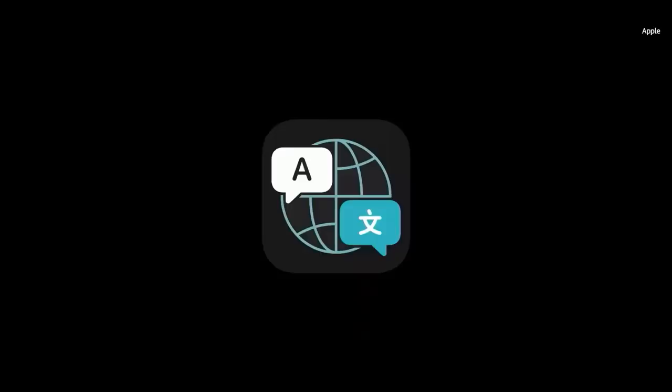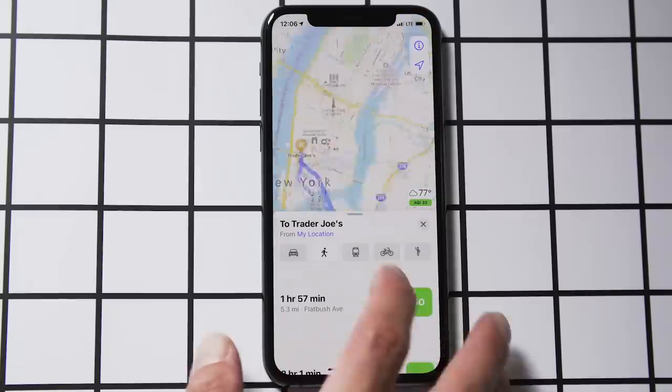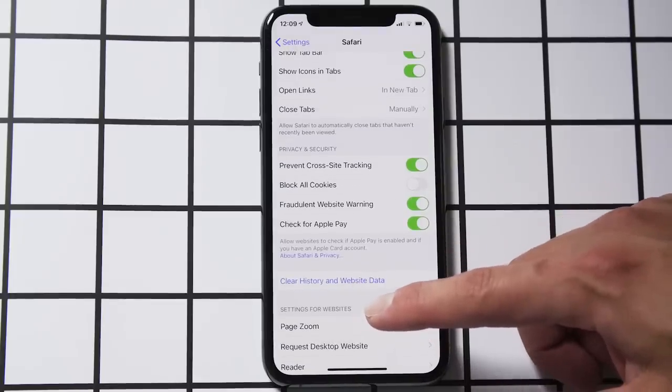Like most big updates before it, iOS 14 feels like a bit of a grab bag. There's a new Translate app, which seems to work pretty well, some new routing options in Apple Maps that cater to cyclists and electric car owners, improved privacy controls in Safari, and quite a bit more. In living with iOS 14 for about a week, I've started to regard it as the just enough update. I mean there seems to be a newfound focus on giving you just enough of what you need from your phone when you need it.